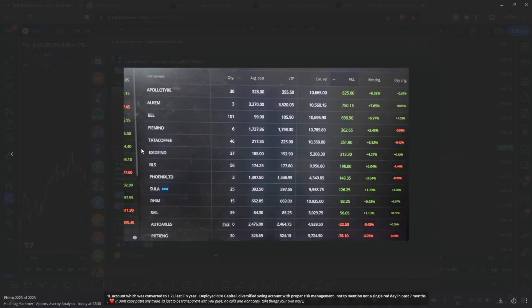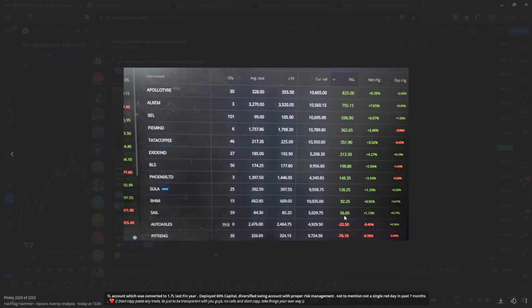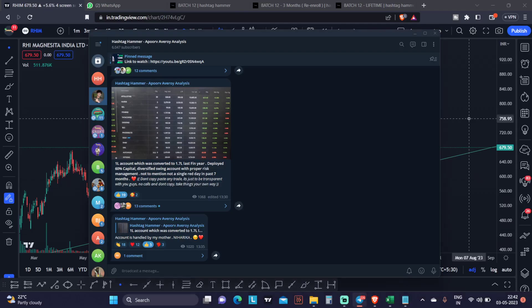Trades like Polar Tire, Alchem, BEL, FIE Industry, Tata Coffee, BLS, Sula, RHIM — this is one of the latest trades, a few days ago. So all these P&Ls, all this sharing of data and trades — I have written everything here. Don't copy these trades; this is just to be transparent with you guys. We'll be discussing RHIM today. I take the same trades I discussed, just to show that with this 1.7 lakh account, I've deployed around 90,000 to 1 lakh rupees and am still able to make a very good 4 to 5% return easily.